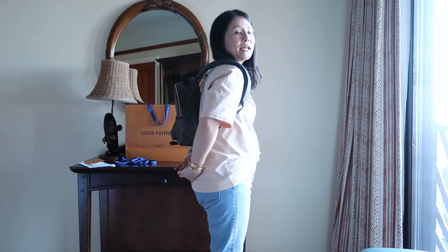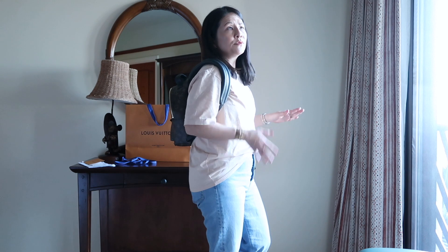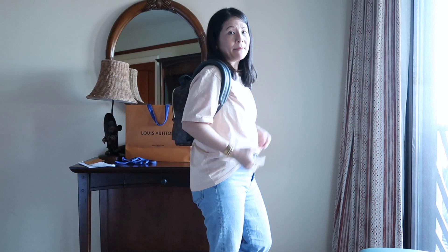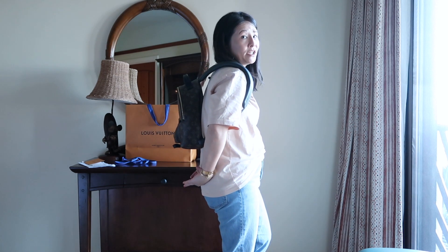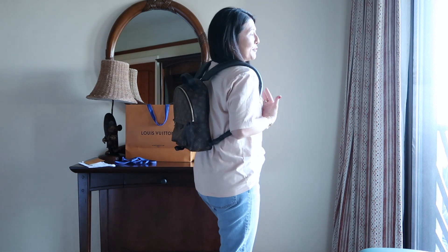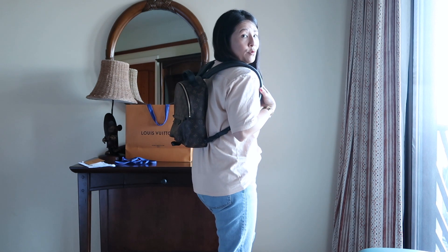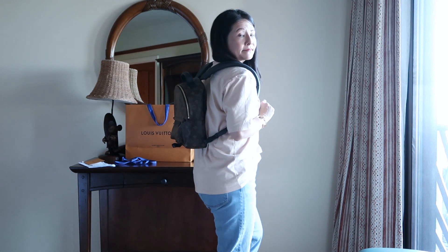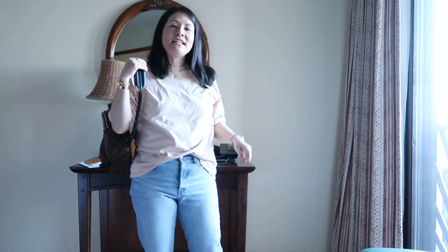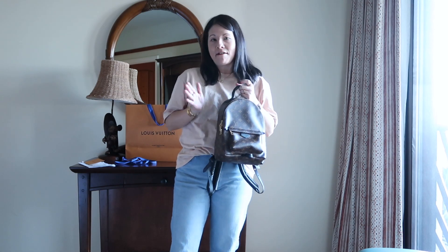I don't like backpacks that sit too low, and that was one of the cons of my Palm Springs Mini — those straps aren't very adjustable, so when you wear it as a backpack it hangs down really, really low. I do like how this one can sit higher, like a more traditional backpack height. This is how it looks on me with the middle button setting. I think this bag is really versatile and comfortable, and I'm excited to see how I like using it.